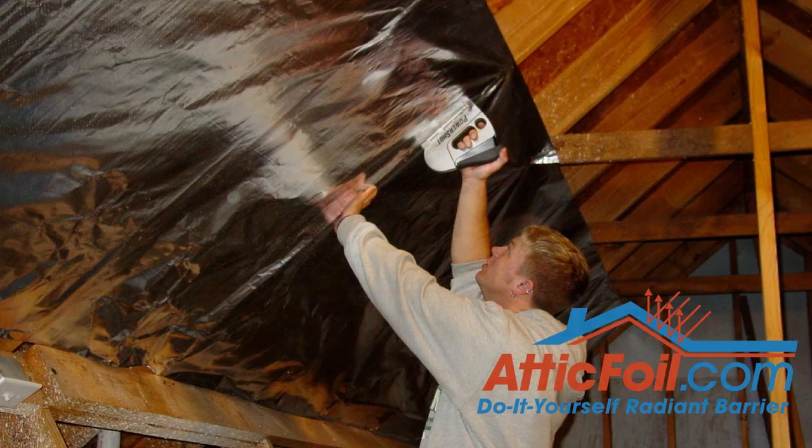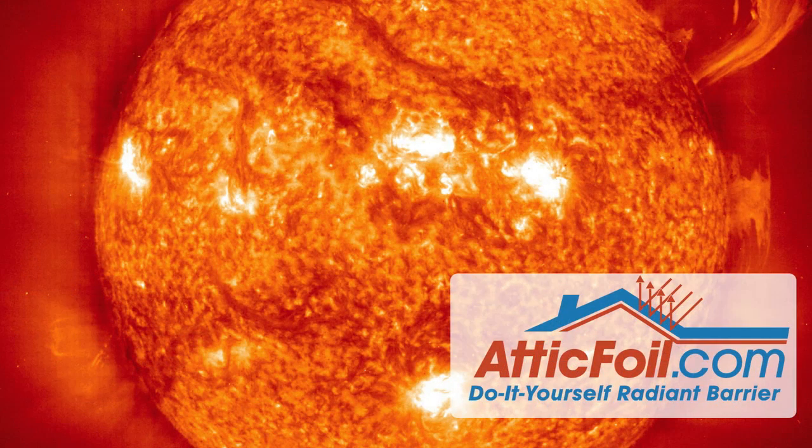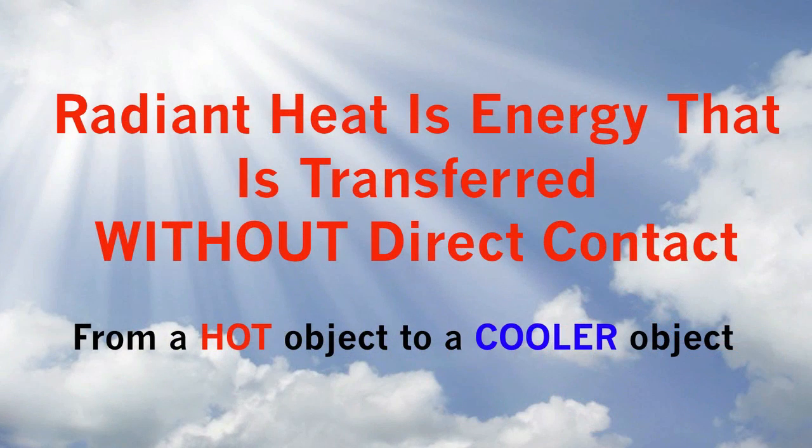Hey, this is Ed with AtticFoil.com. In this short video, I'm going to explain how an attic installed radiant barrier works. All of the heat from the sun is transferred to earth in the form of radiant heat. This is heat transfer without actual contact with the heat source.